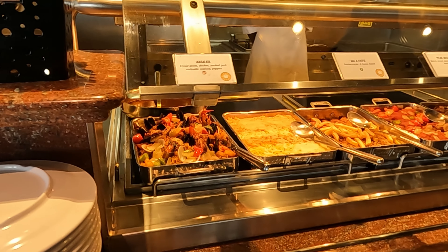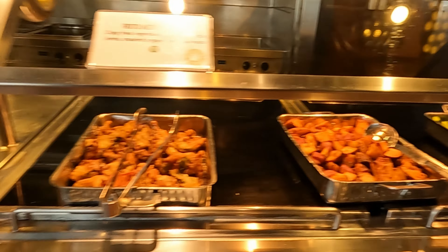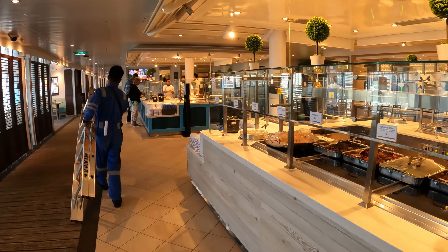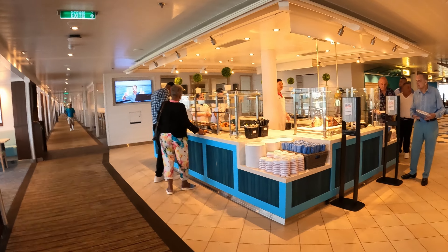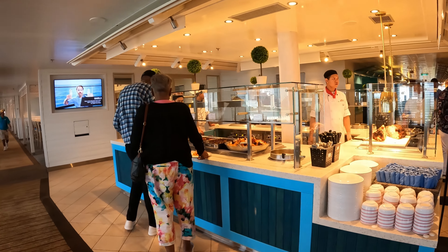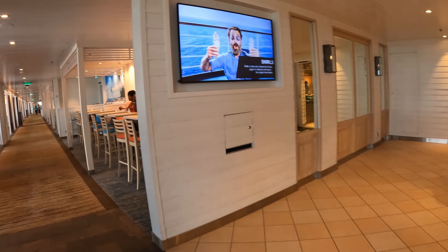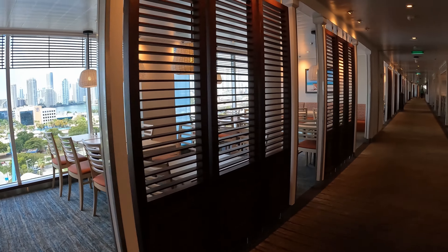First let's talk about the buffet. Every Carnival cruise ship has a buffet. This buffet is going to open around 6:30 in the morning and serve breakfast until around 11:30. At 11:30 they close for half an hour and then reopen at noon to serve lunch until about 3:30. At 3:30 they close to prepare for dinner and serve dinner from 6 p.m. until 9:30 p.m. The buffet is included in your fare — there is no additional fee. You can eat there as many times a day as you'd like, and you do not have to make a reservation. It is open seating.